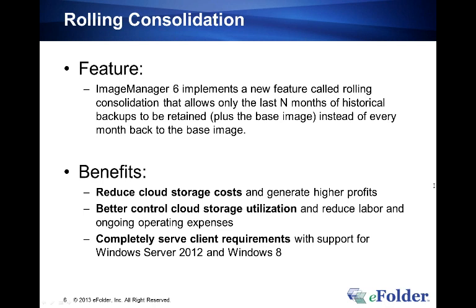The other bonus you get with the new version of the StorageCraft product is official support for Server 2012 as well as Windows 8.